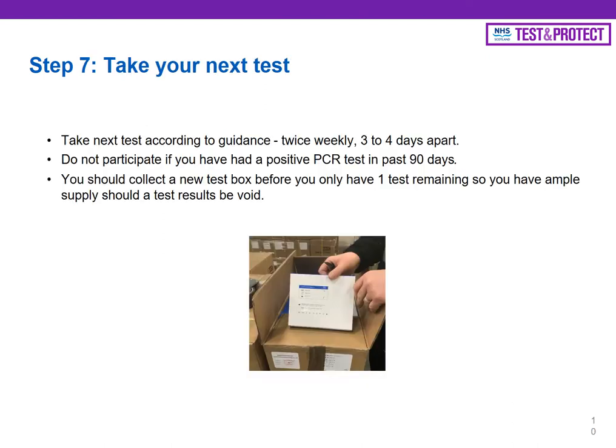All being well, your test comes back negative. You log that as mentioned, and then a couple of days later — using your judgment about the best time — you take your second test for the week. You shouldn't participate if you've had a positive PCR test in the last 90 days, and make sure you're keeping an eye on your supply so you always have one backup test in case of a void result. Just pop back to the collection point to pick up more tests.